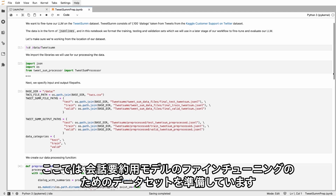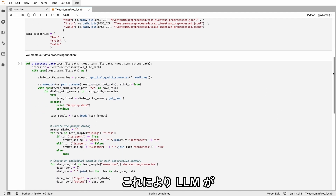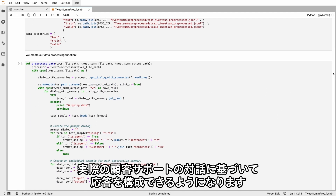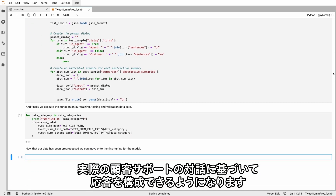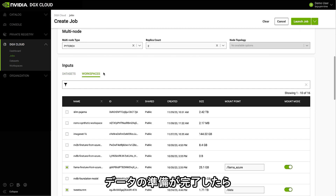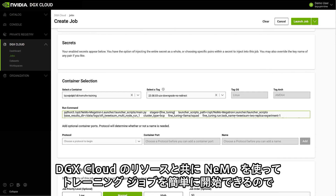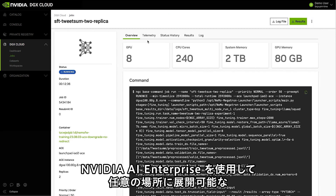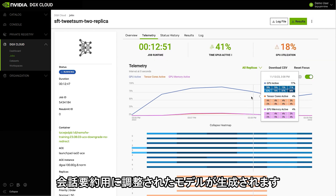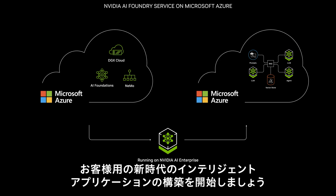Here, we're preparing a dataset to fine-tune a model for conversation summarization. This will enable the LLM to format its response based on real-world customer support dialogues. Once the data preparation is complete, we can easily launch a training job using NEMO with resources in DGX Cloud, resulting in a model tuned for conversation summarization that can be deployed anywhere with NVIDIA AI Enterprise.